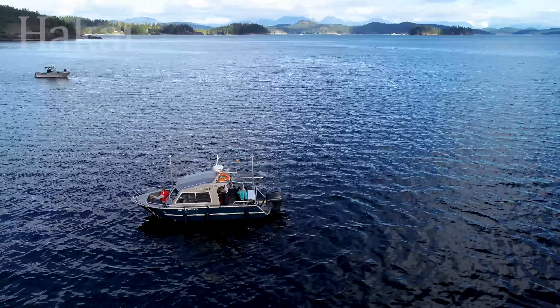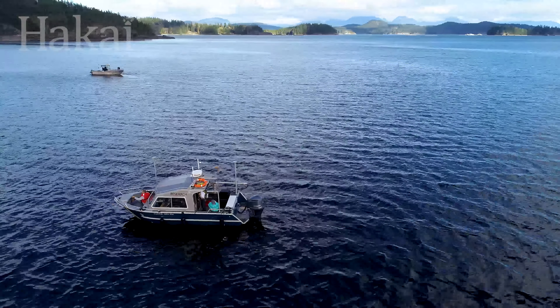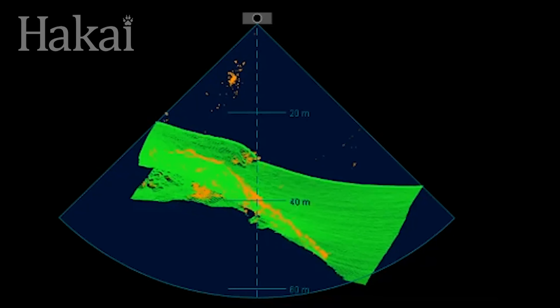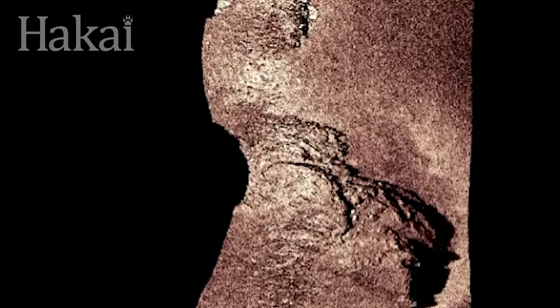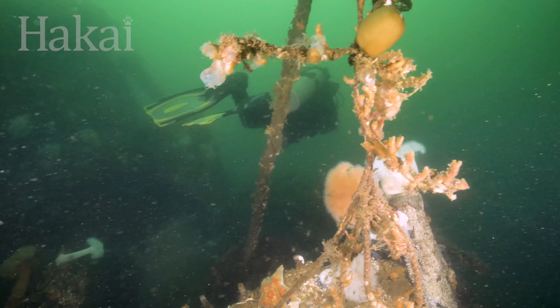To map the seafloor, our team usually relies on a technology called multi-beam sonar. From the boat, the sonar emits sounds that bounce off the ocean floor back to the boat. Processing the signals gives an approximation of what the ocean floor looks like, be it clay, silt, sand, or cobble. Usually, we then send down divers to verify the sonar data.